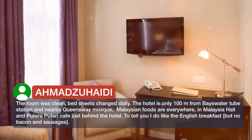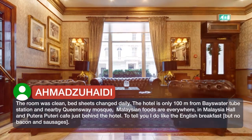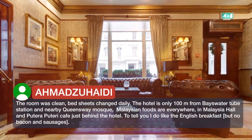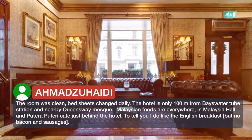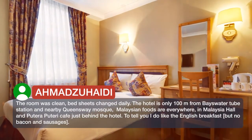The room was clean and bed sheets were changed daily. The hotel is only 100 meters from Bayswater tube station and nearby Queensway. Malaysian foods are everywhere — in Malaysia Hall and Putera Puteri Cafe just behind the hotel.